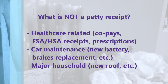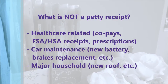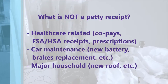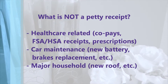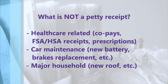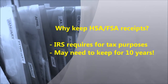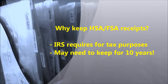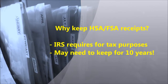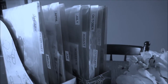Items I don't consider petty receipts are related to healthcare, car maintenance, and major household items. Healthcare bills and prescriptions are filed elsewhere for FSA and HSA purposes, where we may have to itemize. Some doctors' offices can take months to reconcile their accounts, so it's good to have co-pay receipts as backup proof. I read that healthcare receipts for HSA/FSA purposes need to be kept for up to 10 years — it's an IRS requirement for tax purposes. I'll be using another file system for those receipts.